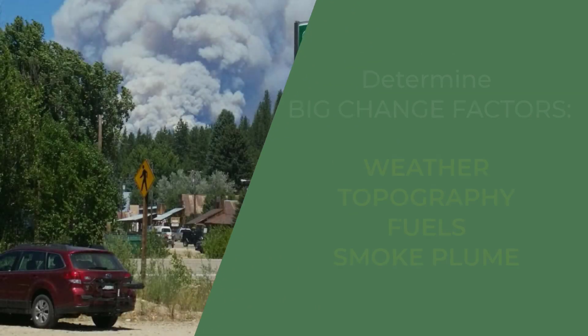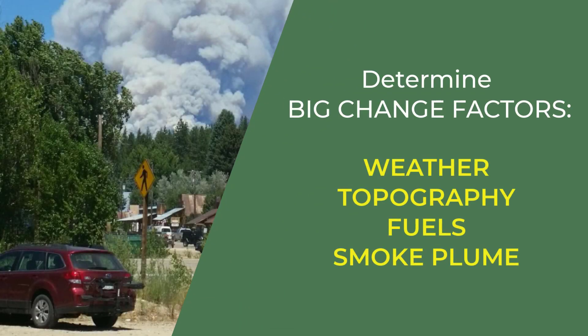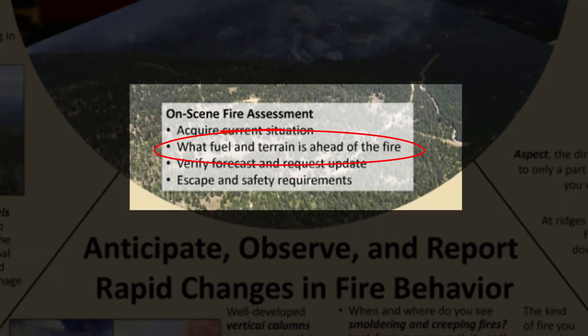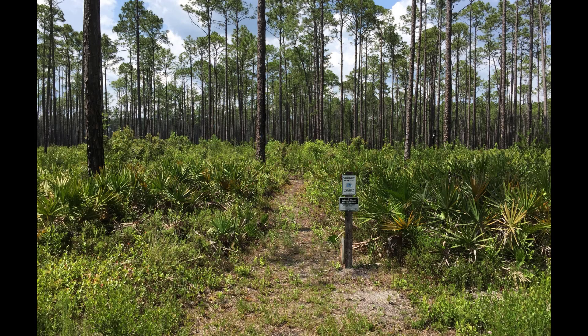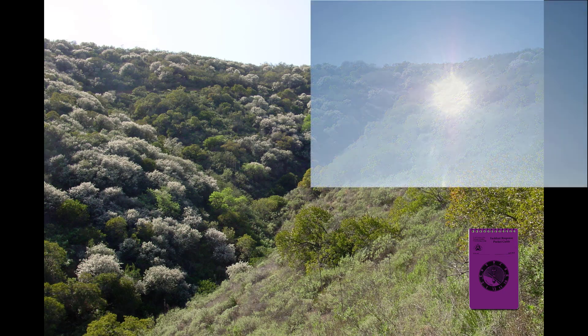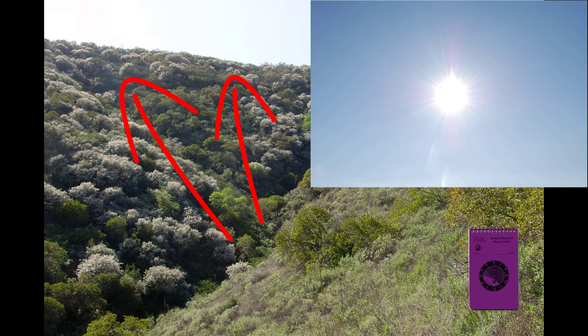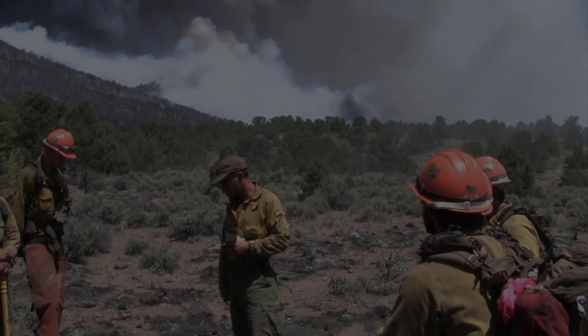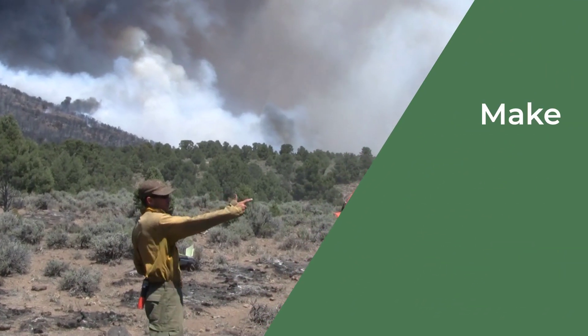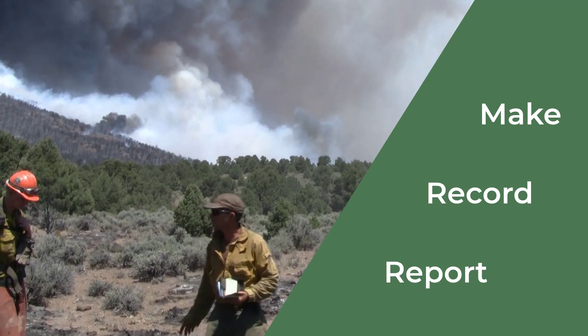You will determine the big change factors that you couldn't know before arriving. Now that you know where your fire is and how it is burning, think about the fuels and terrain in front of your fire. How would you characterize the fuels where folks are working and where the fire could move? Do the fuels stay the same or change? Are the fuels in the sun and is the fire burning upslope? Is it early in the burn period or are these peak conditions? Plan for changing conditions before they are upon you, and make sure someone will make, record, and report key observations.